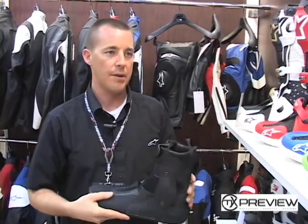Top-of-the-line boot from Alpinestars, and what we've also done is kind of taken the technology that we built into the Tech10 and transferred it down the line into some of our other boots.